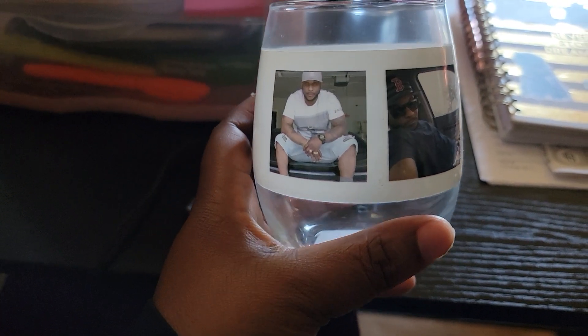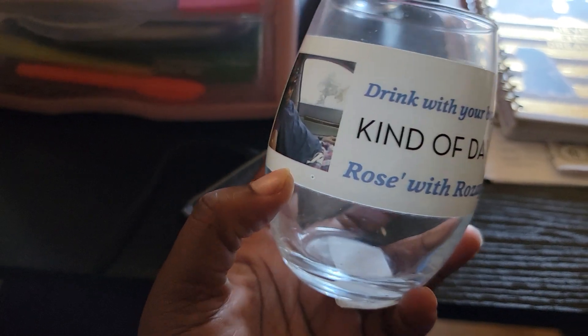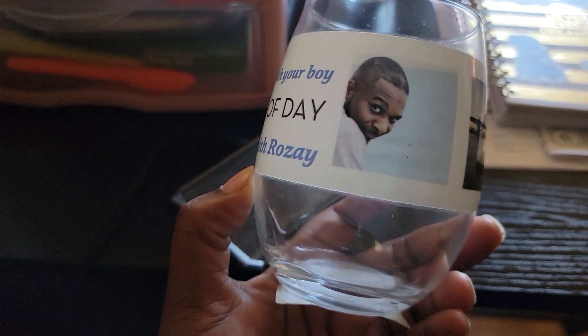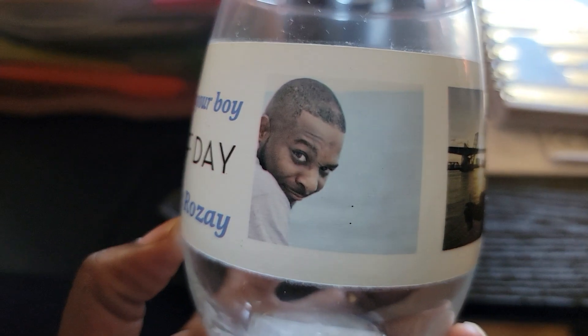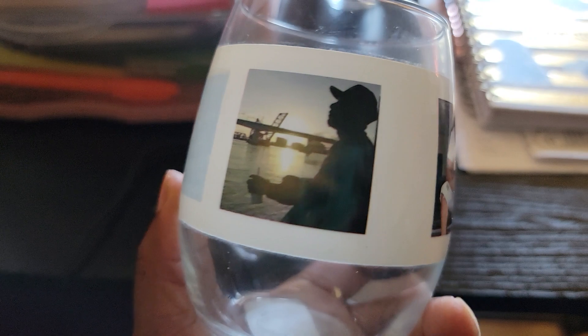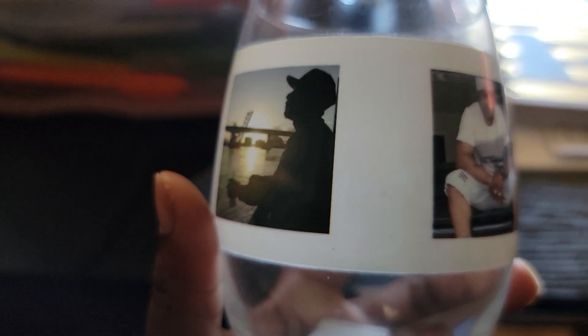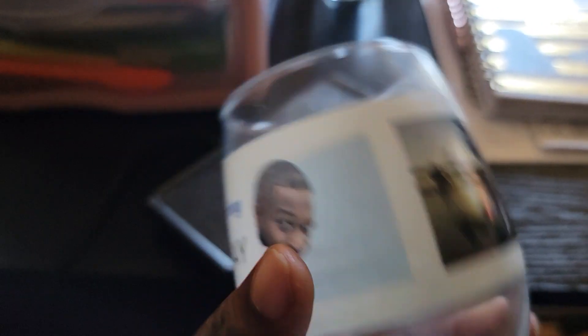This is an actual wine glass right here with my brother on it — that was made for me, which is really dope. Drank with your boy kind of day. Rosé with rosé. As you can see, that's him — he's silly. And this picture right here along with this one right here is actually my tattoo, if you guys didn't know.